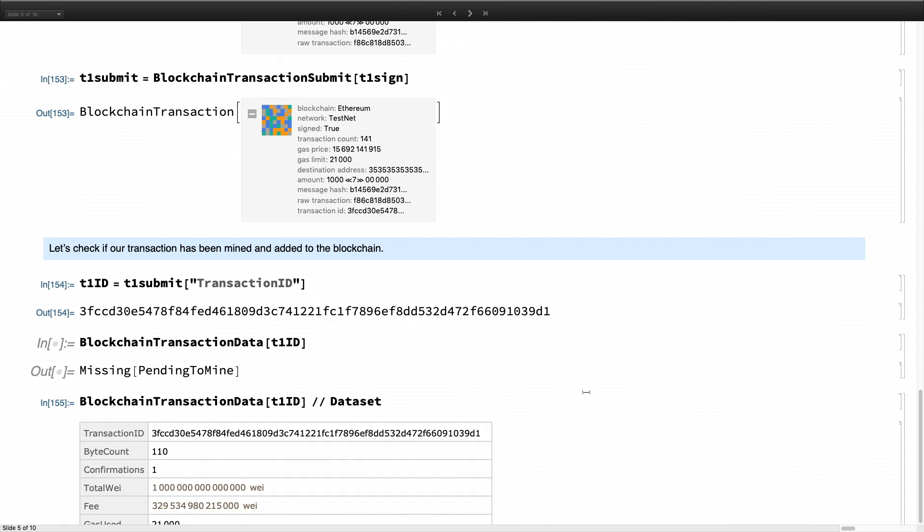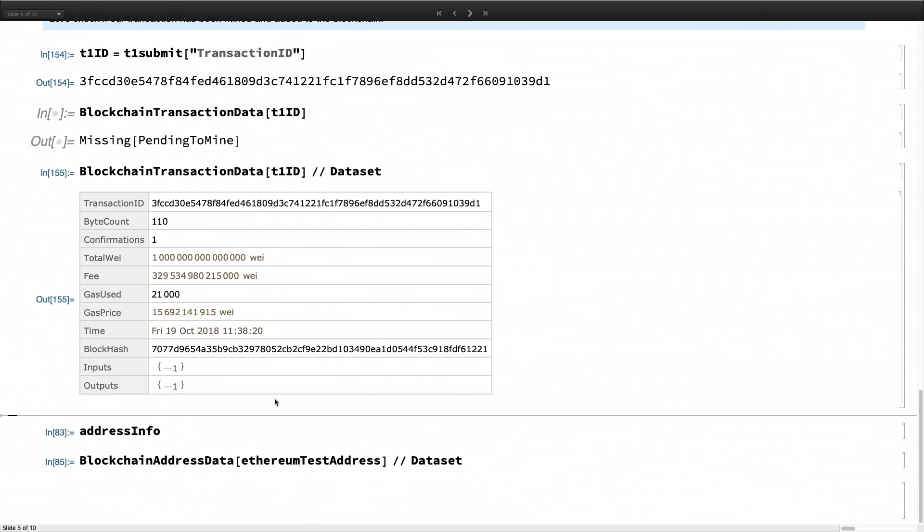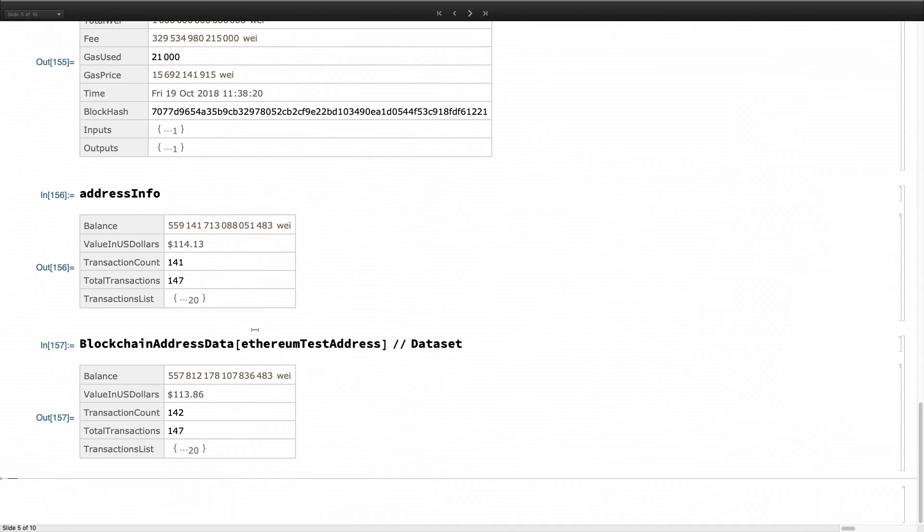We want to check if the transaction has been mined. If we had done this very fast we'd probably get a 'pending to mine' message — it takes about 10 seconds to get mined in the Ethereum blockchain. It has already been mined. We can confirm there has been a transfer: the original balance has decreased by just under a dollar, and the transaction count has increased. We've just created a simple transaction transferring ether (or wei) from one account to another. This same process works for Bitcoin.